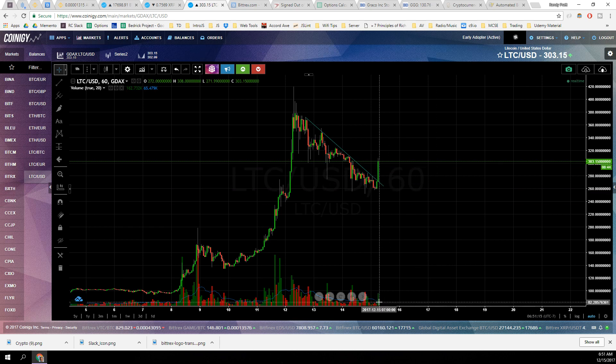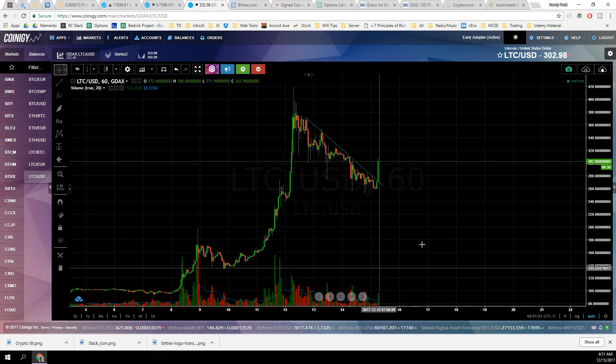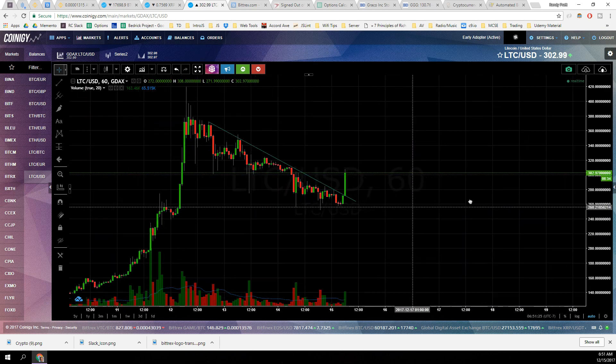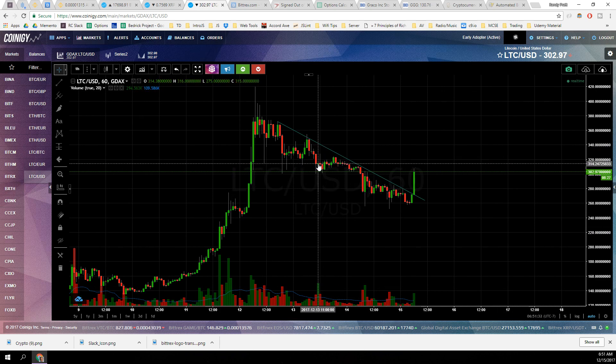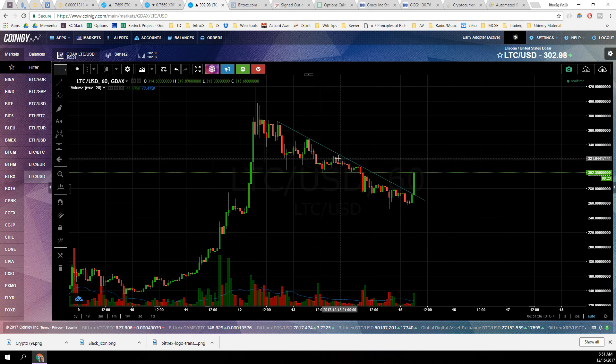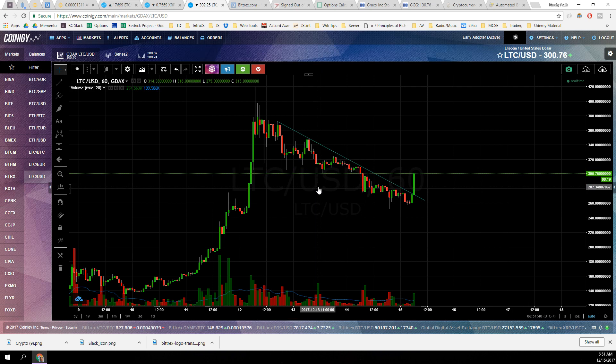Litecoin popping here on really good volume. We have eight minutes left in this one-hour block, and it looks like our volume is going to surpass everything going back until this bottoming bar right here. If you notice, most of these big volume pops in Litecoin have been at these bottoms. Look at this really nice hammer candle — the actual hammer itself didn't work out, never broke up of this trend line, but still just a beautiful bottoming candle.